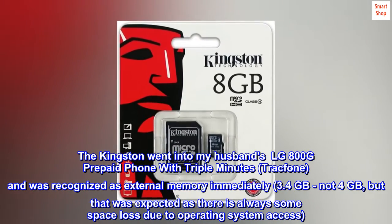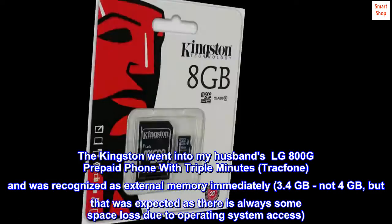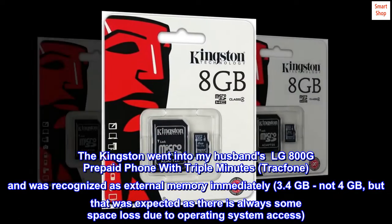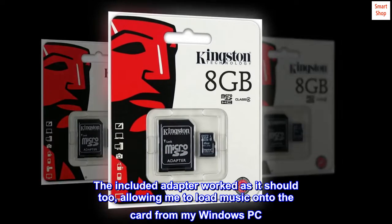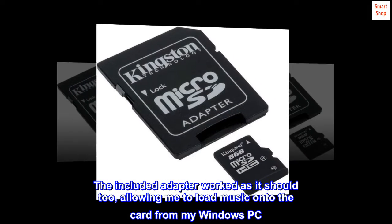It showed 3.4 GB, not 4 GB, but that was expected as there is always some space loss due to operating system access. The included adapter worked as it should too, allowing me to load music onto the card from my Windows PC.